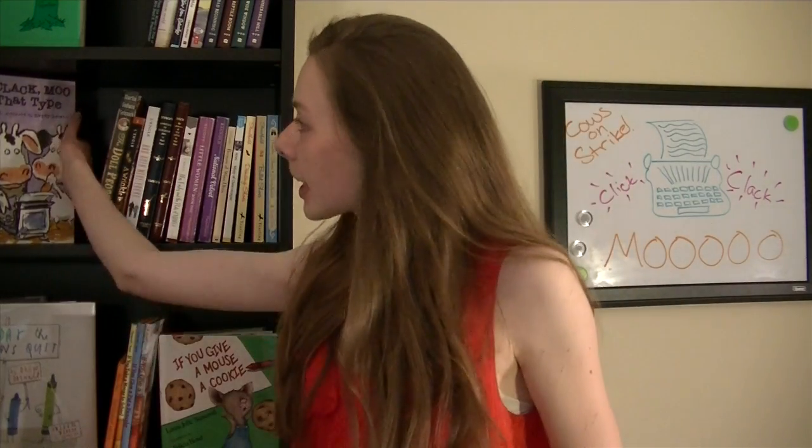The first one is Click Clack Moo, Cows That Type. This is one of the first books that I could read, so it's one of my favorites and it's really fun. The cows decide that the farmer is working them too hard and not giving them enough in return, so they find a typewriter and type up all these letters asking him for really funny things like electric blankets and all this crazy stuff.